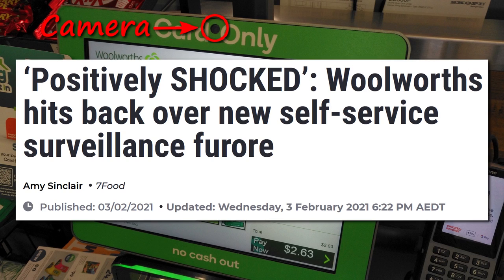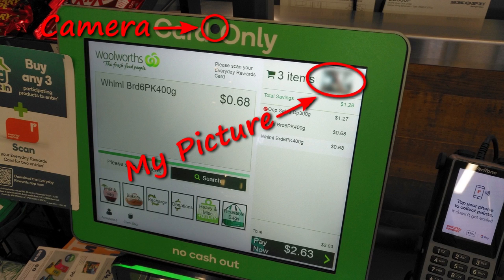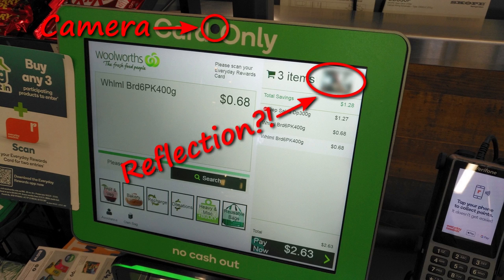Woolworths hit back over the new self-service surveillance furor. According to their Twitter account, in response to a customer named Sally, they said: 'Hi Sally, that's not the case. The image at checkouts is just a reflection on the screen and is not recorded. That hasn't changed. Like most retailers, we do have CCTV in our stores, which is why we make reference to cameras in the updated privacy policy.' So apparently the image in the top right-hand corner is just a reflection. Why do they need to use a camera then? Why don't they just put a physical mirror? And why in the hell do they need to show us our reflection — is it so that we can do our hair?